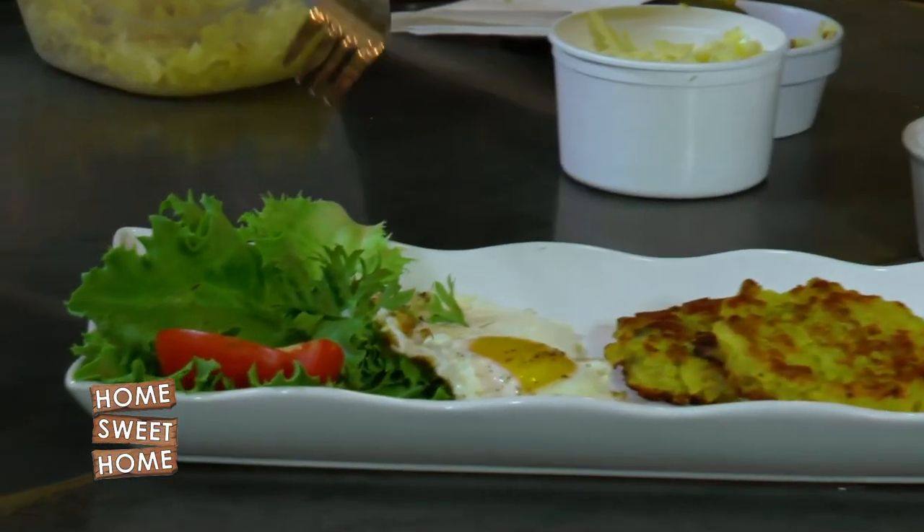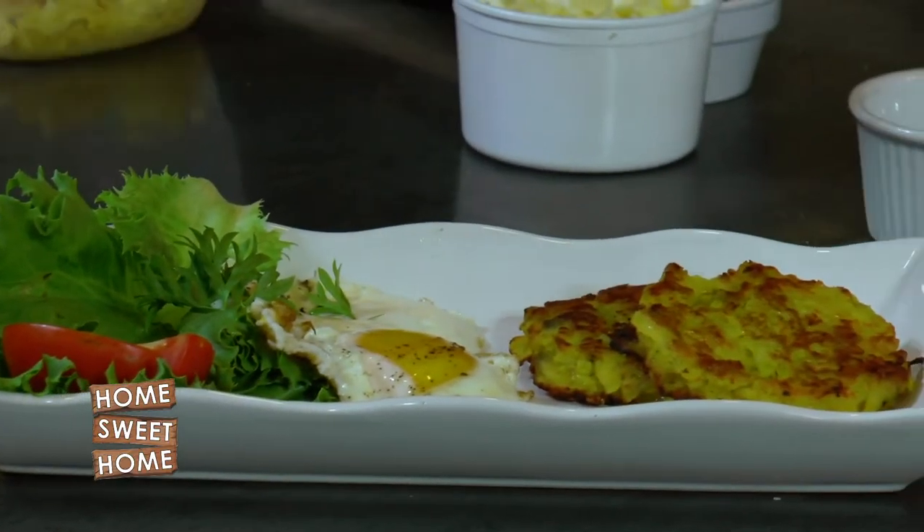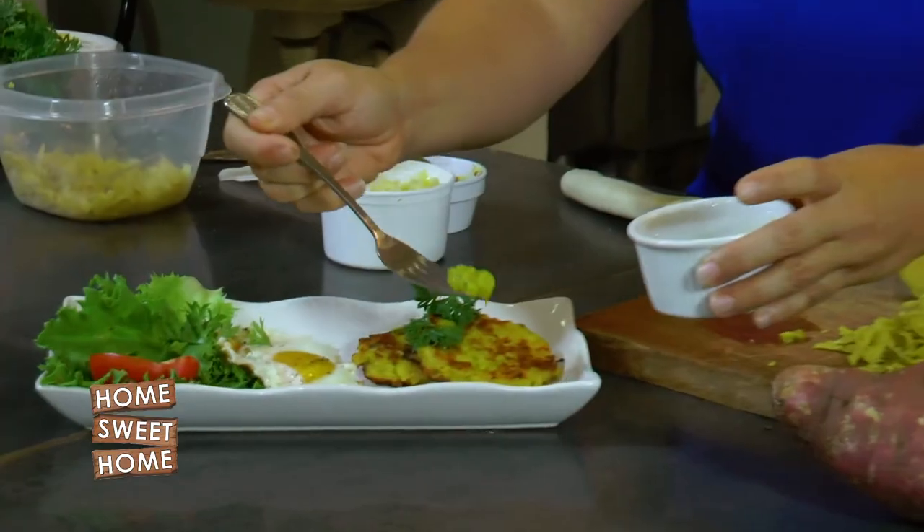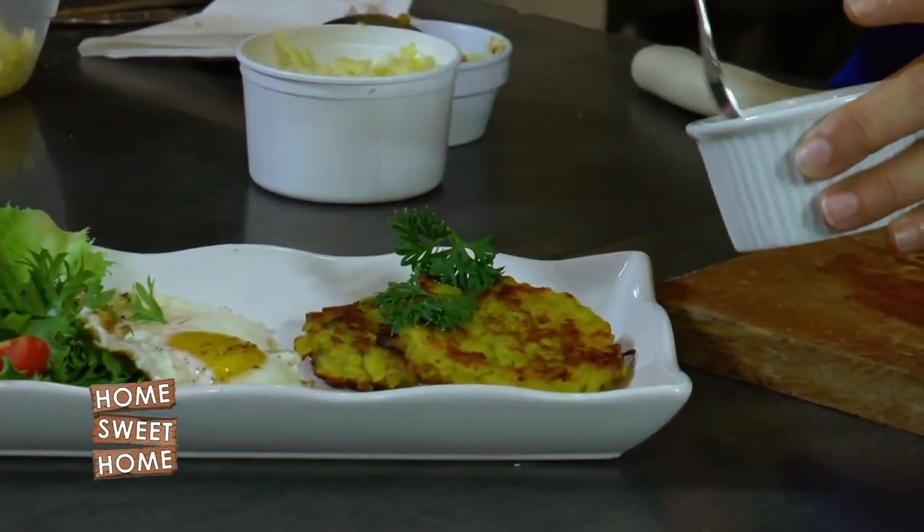I'm serving it together with fried eggs and always a green, as you know me. You can serve it with any sauce you want — here I have a pineapple chutney that I'm going to serve it with because it goes really nicely with the sweet potato and that turmeric cheesy taste. I hope you can make this at home!